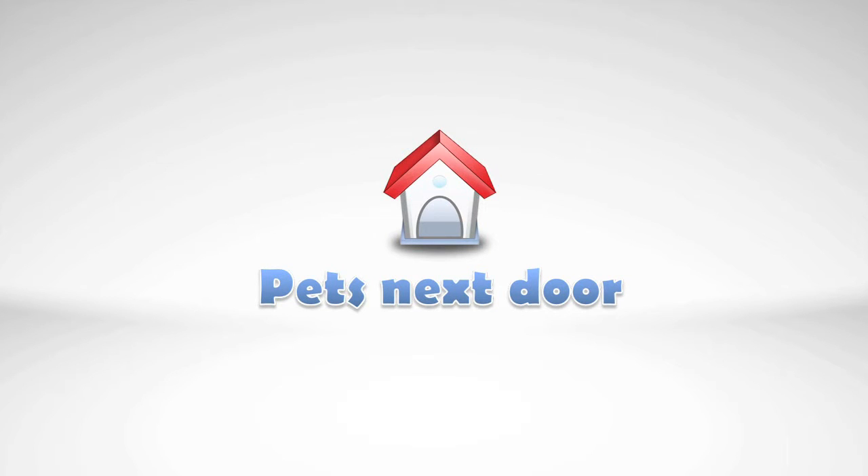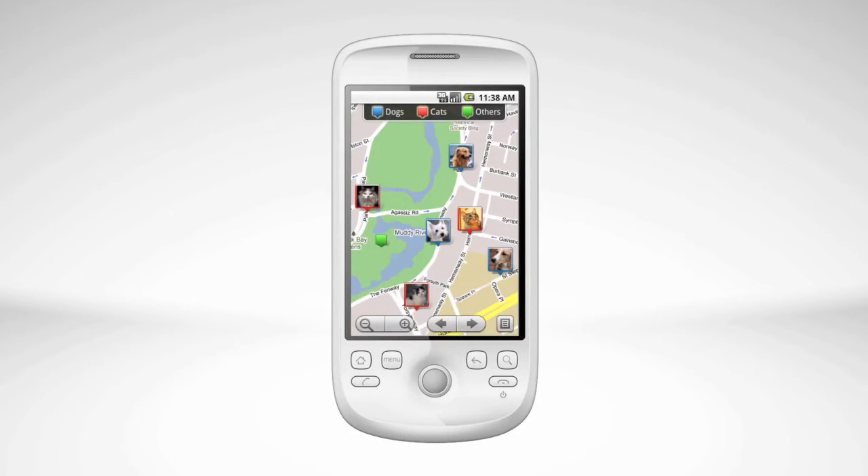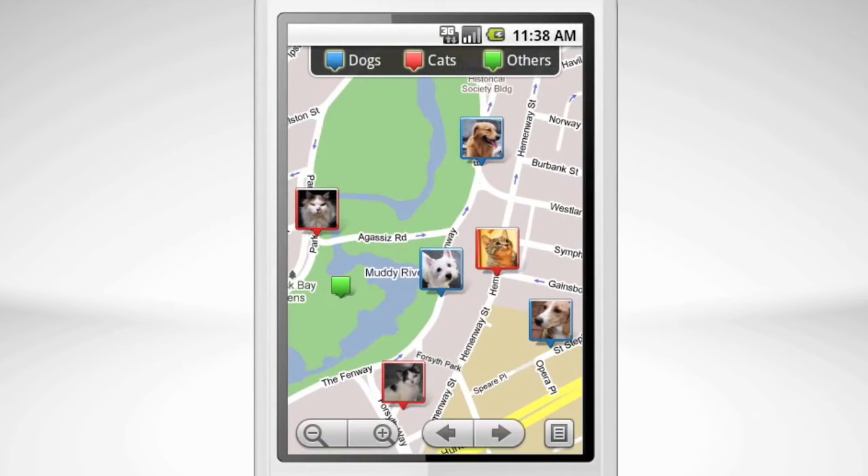Welcome to Pets Next Door, where you can meet pets nearby and publish stories about your own. To get started, move the map to your neighborhood.